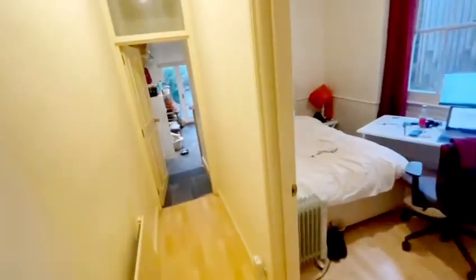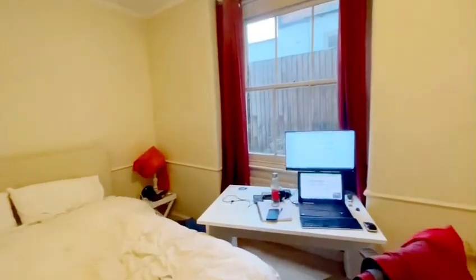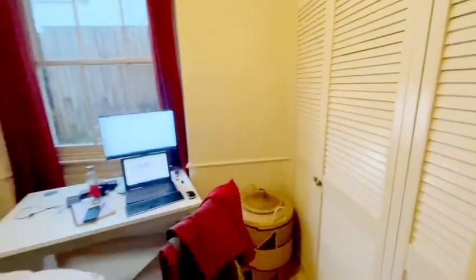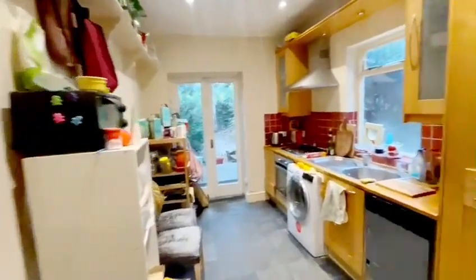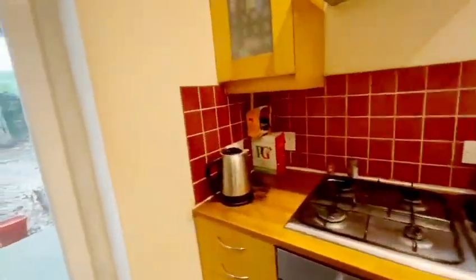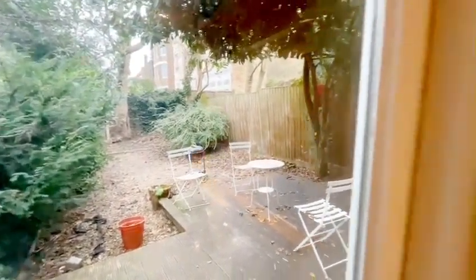Down a couple of stairs into the second bedroom — again a great-sized double bedroom with built-in wardrobes as well. Then down the hallway into the kitchen: tile flooring, washing machine, dishwasher, oven, and pub access into the garden.